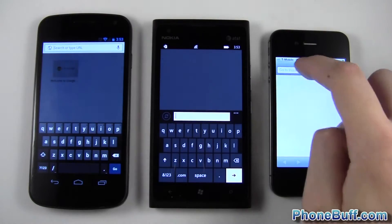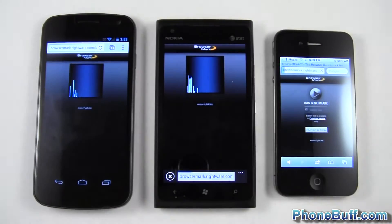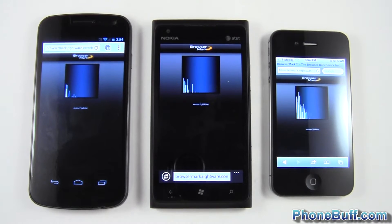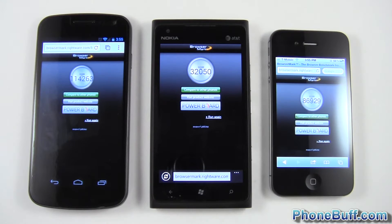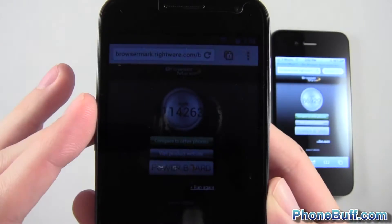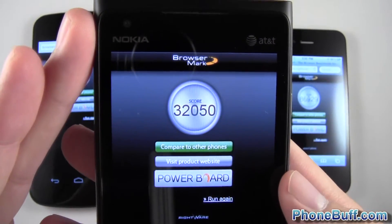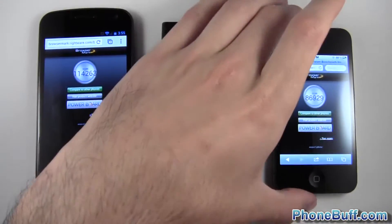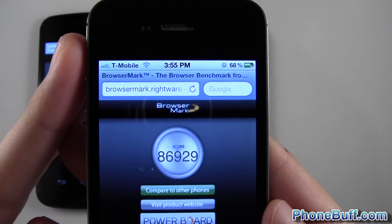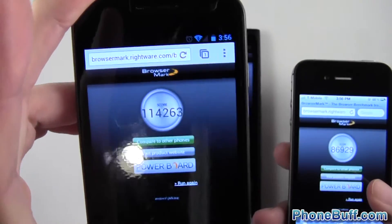I'll go ahead and load BrowserMark on all three phones. I hit go on these two first and followed with the iPhone — it doesn't really matter which one finishes first, we're looking at the scores. The Google Chrome browser on the Galaxy Nexus scored 114,263, the Lumia 900 scored 32,050, and the iPhone 4S scored 86,929. Clearly the winner is the Google Chrome browser on the Galaxy Nexus.